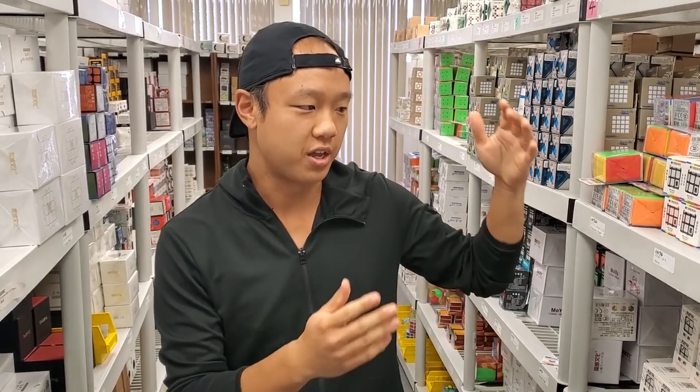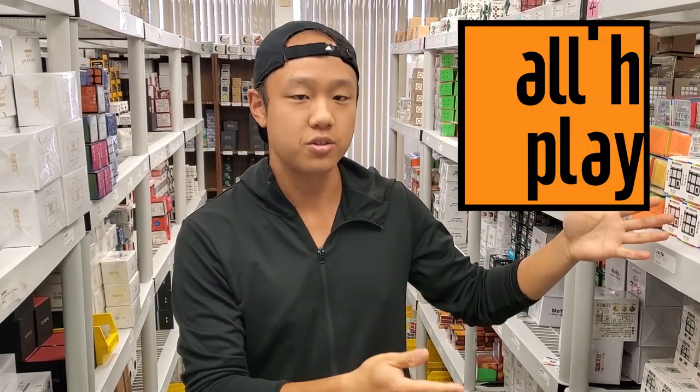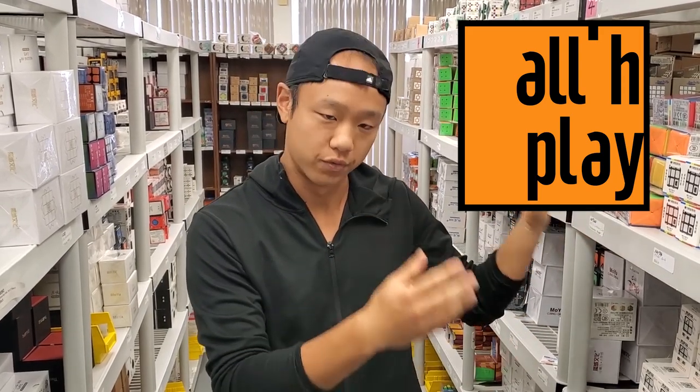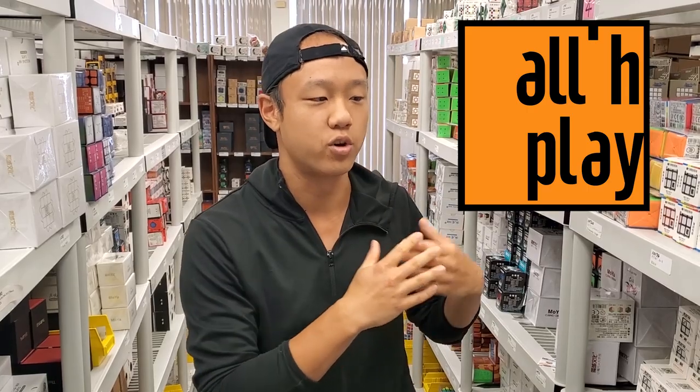Just for your information, here's an example of one of the hints. This is not actually one of the hints — it's just an example so that you know what to look for. It's black text on an orange background.